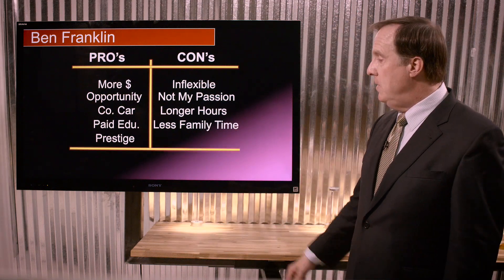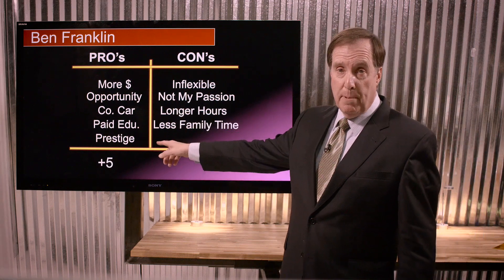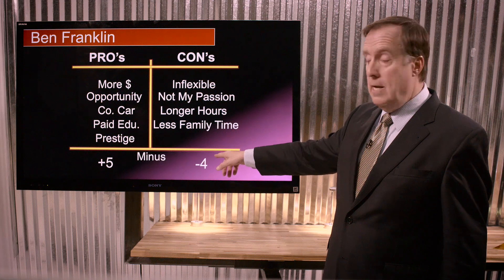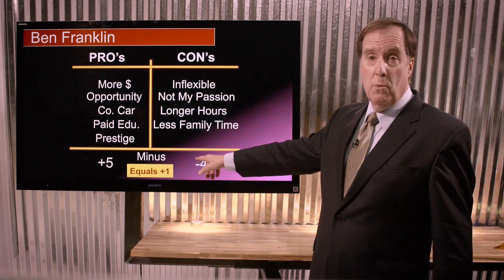When we add these numbers together, we end up with five on the plus side and four on the negative side, so we end up with a plus one. It looks like probably we ought to go ahead and do this.